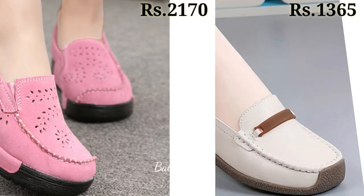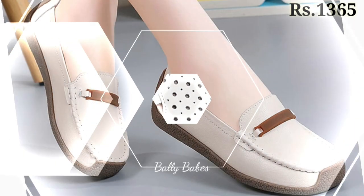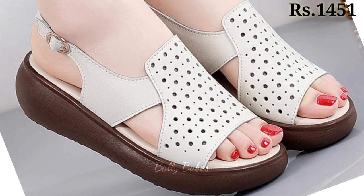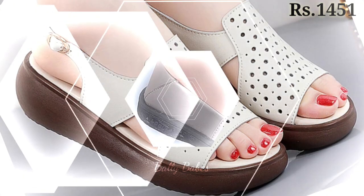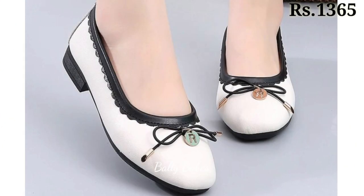There are many different styles of sandals available, ranging from flat to heeled and from casual to dressy. Some popular types of sandals include flip-flops, gladiator sandals, and wedge sandals. They are also perfect for casual outings or even dressier occasions when paired with the right outfit.